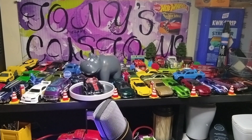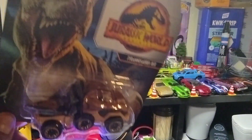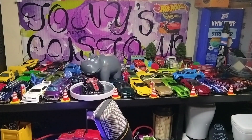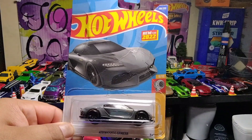The next one is the Tyrannosaurus Rex. It's like a little semi with a trailer. That's a skull on it. And this one is a Koenigsegg Gemera — this might go to a customizer because I'm not really a fan of these.